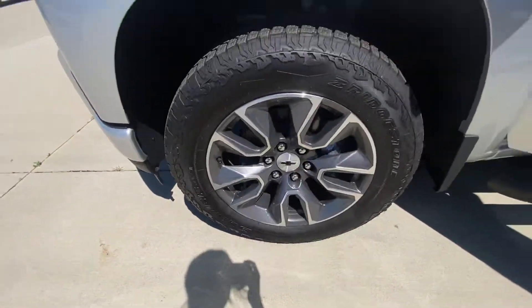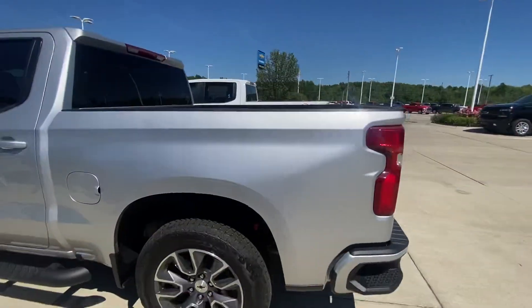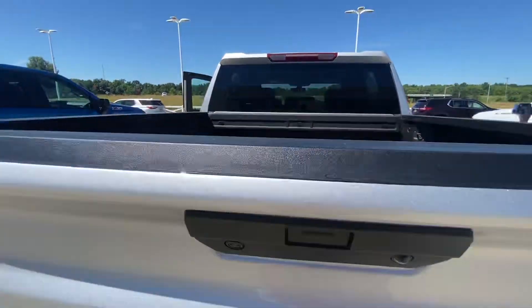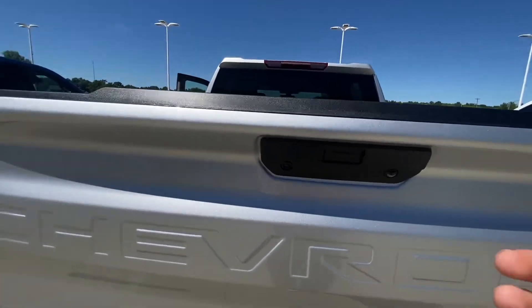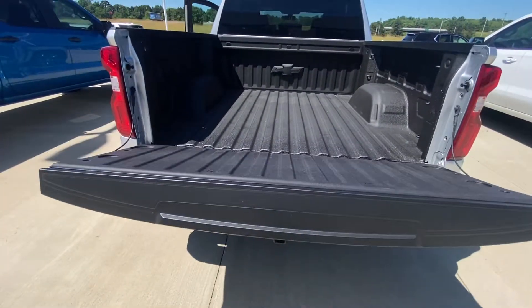It's got 20-inch wheels — it's a beautiful truck. It does have a Chevy Tech bed liner, and it has a backup camera on the tailgate. And it's got one of the lightest tailgates ever. Look at that.